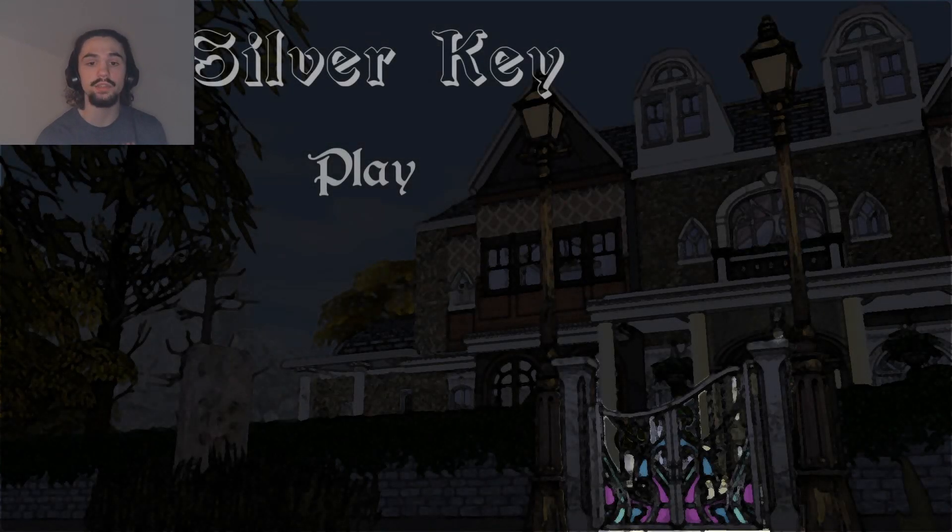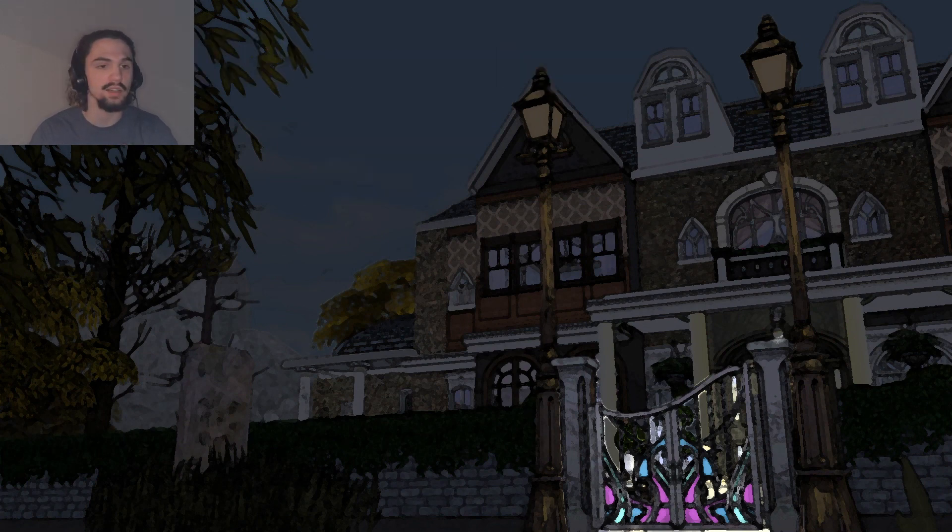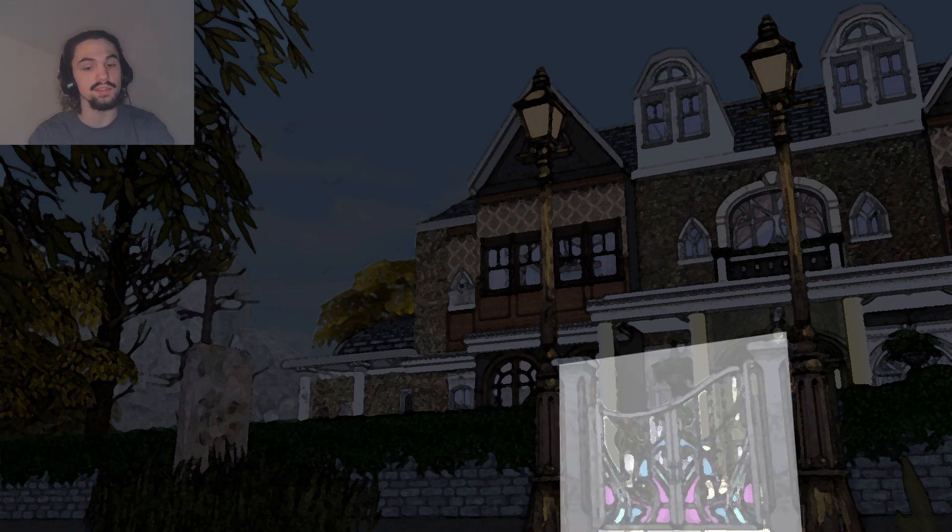Hi, welcome to The Silver Key, a Lovecraft-based game. If I remember correctly, this is point-and-click. Yep, I have an inventory that you can't see, and in it I have a letter and a gate key, which is - get this - silver.